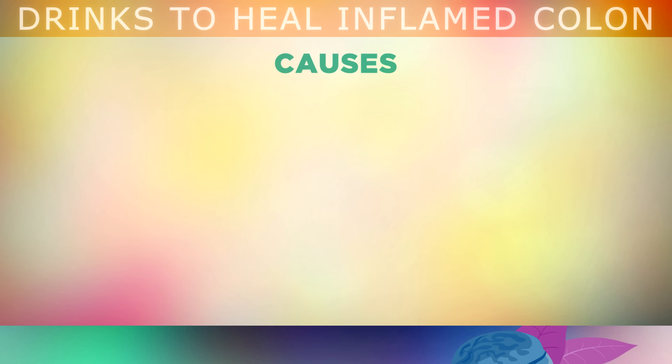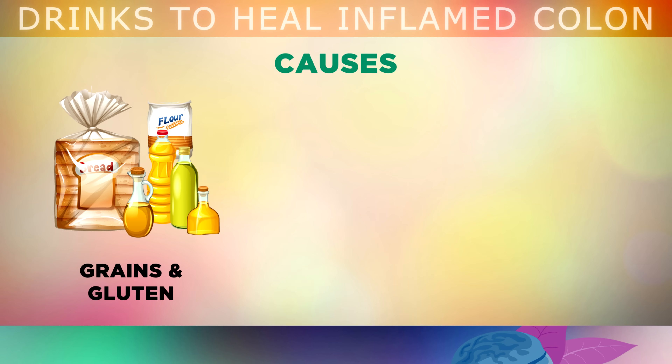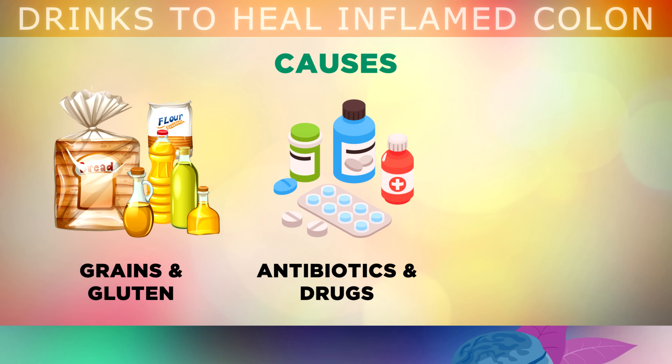But what causes this damage in the first place? Well, the most common cause of inflammation in the colon is eating too many grains, flour based foods, vegetable oils and gluten, which can irritate the lining of the intestine. Antibiotic drugs, painkillers and other medications can also cause the friendly bacteria that lives in your colon to become pathogenic, causing an autoimmune reaction and inflammation.